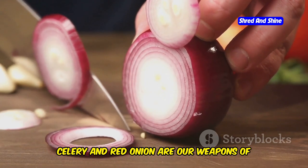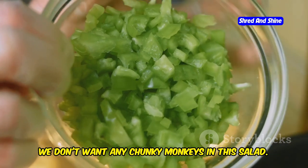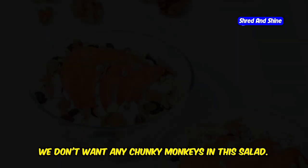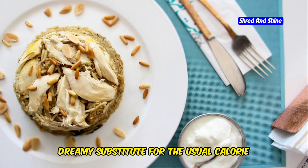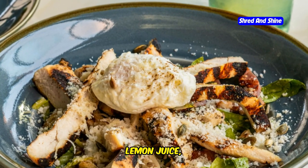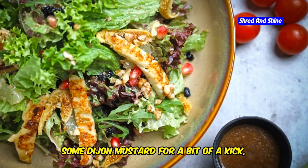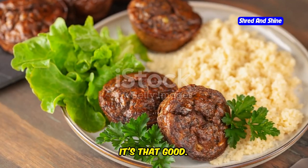Next, we need some crunch. Celery and red onion are our weapons of choice — chop them up finely. Now for the secret weapon: Greek yogurt. It's our creamy, dreamy substitute for the usual calorie bomb that is mayonnaise. Mix it all together with a squeeze of lemon juice, some Dijon mustard for a bit of a kick, and salt and pepper to taste. Serve it on a bed of lettuce, stuff it into some bell peppers, or just grab a spoon and dig in. It's that good.